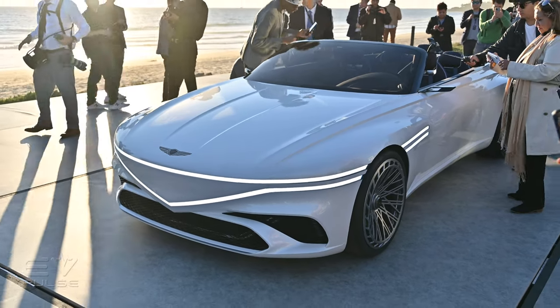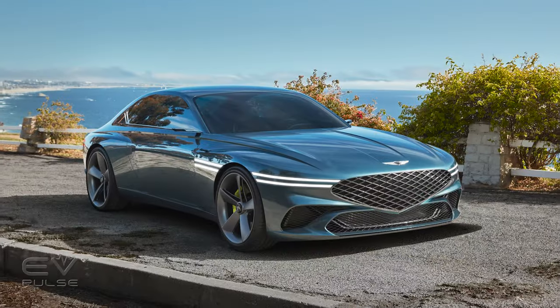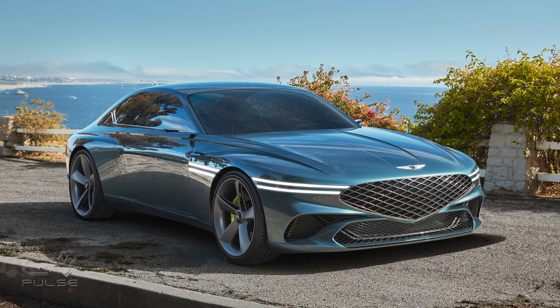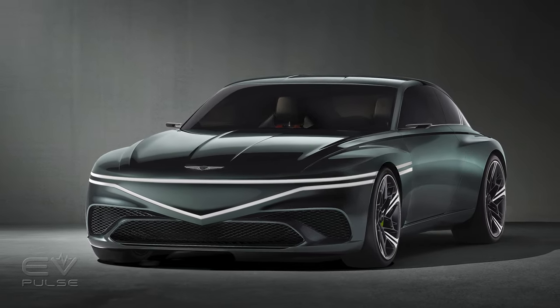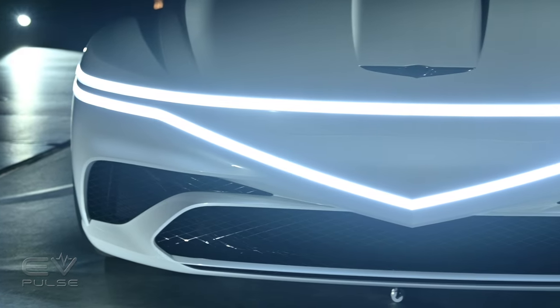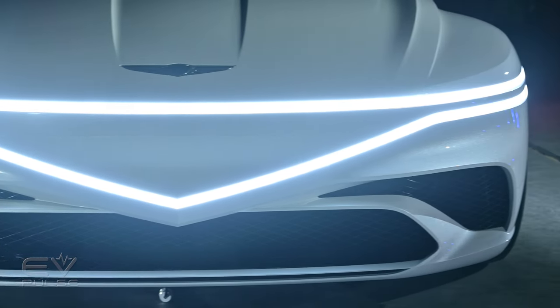This all-electric, four-seat drop-top follows in the tire tracks of the X Concept that debuted back in 2021 and the Expedium Coupe that was unveiled earlier in the year. Can you see the family resemblance? If not, there's probably no helping you.